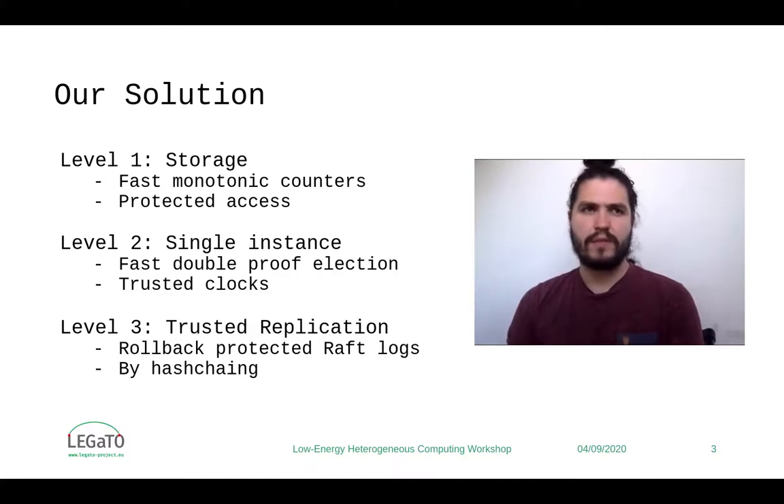This single instance policy is a double proof election that SGX enclave clients go through when they are spawned. It features a procedure that leverages selection by connection network mechanisms on an untrusted device, and ultimately, if that fails, there is an RPM-based and monotonic counter-enforced election. Unelected enclaves naturally destroy themselves. We apply state-of-the-art SGX trusted timing mechanisms to prevent attacks from the election process that utilizes false time reads, which is a possible vulnerability.